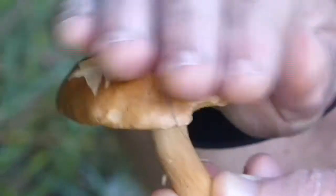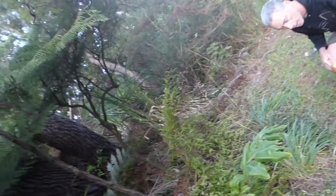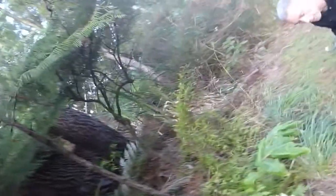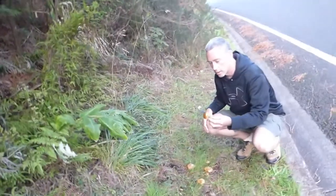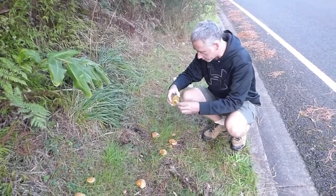Suillus is a common genus. These are mycorrhizal as well, so they'll be growing under the pines here. Often when you find pines, you'll find Suillus. There are three common species that I find in Auckland, and these are Suillus granulatus, as I said.